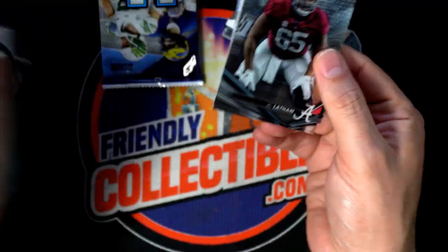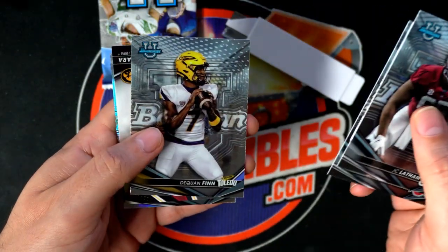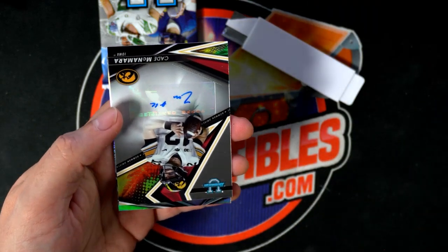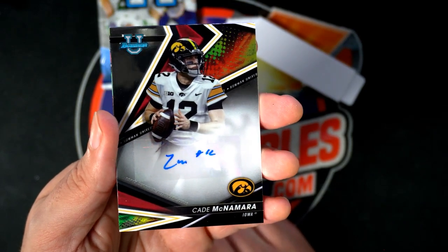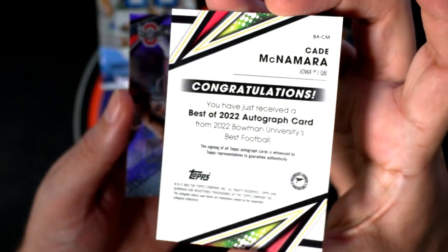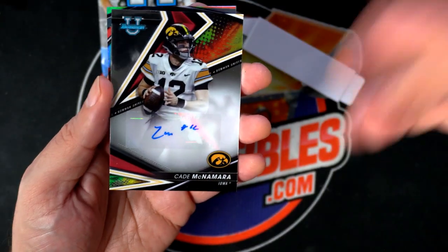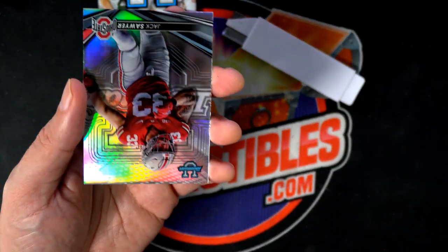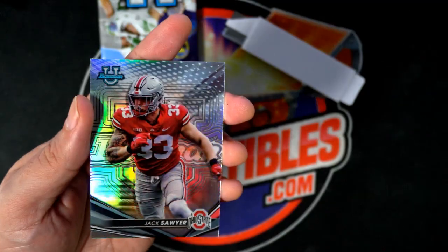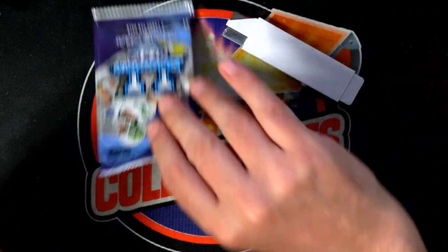All right, this has got to have the auto in it — I can feel it, I can feel auto. Oh yes! What is it, who is it? Quarterback Kade Magnamara out of Iowa — this is cool, man. Congratulations! Wow, nice quarterback autograph. You got two quarterbacks — Kade Magnamara — two quarterback autographs.